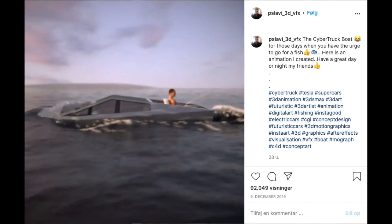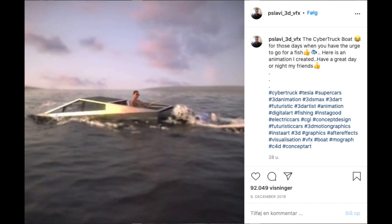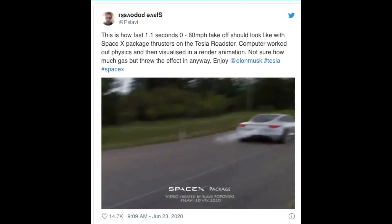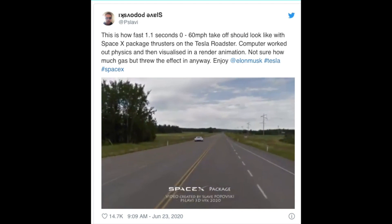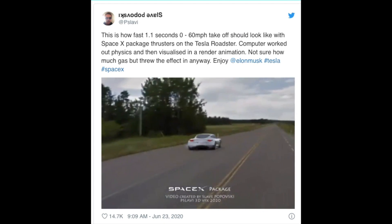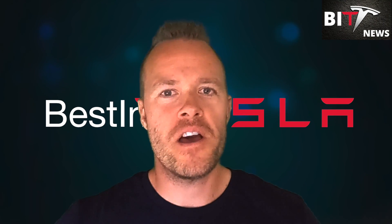The amusing Cybertruck boat render was created by Slav Proposky, the same 3D artist who came up with the concept video of the next-gen Roadster equipped with SpaceX cold gas thrusters, showcasing just how crazy the all-electric supercar's 1.1-second 0-60 launch could be. Can't wait to see this for real — it's going to be insane.